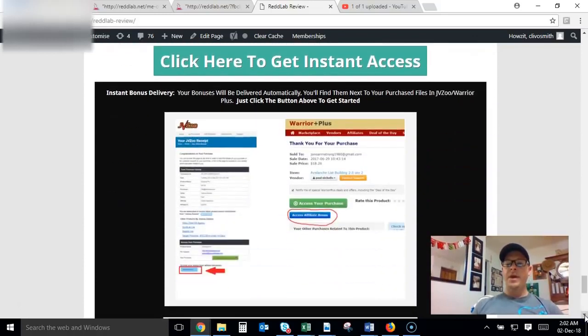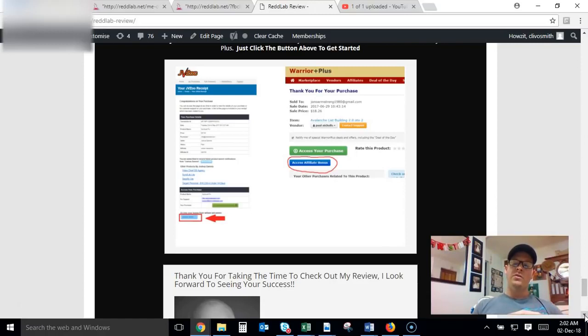That's it for my bonuses. If you want to check out a full review of the product where I go into the members area and show you exactly what you're going to get, make sure you click on that link in the description below. If you're satisfied with the bonuses I'm offering, just click the link to the sales page and pick up your copy from there. Either way, your bonuses will be delivered to you in the members area of Warrior Plus. Once you've purchased, you'll be redirected to a page — click the green button to access your purchase and the blue button to access your bonuses. If you have any questions, put them in the comments below, give it a thumbs up if you enjoyed it, don't forget to subscribe, and thanks so much for watching — I'll see you soon!